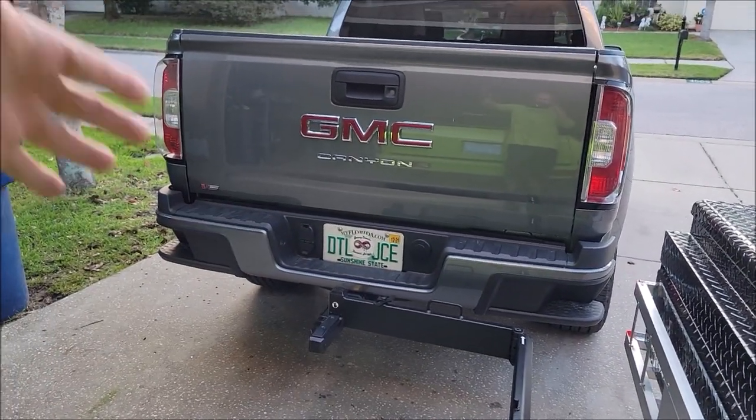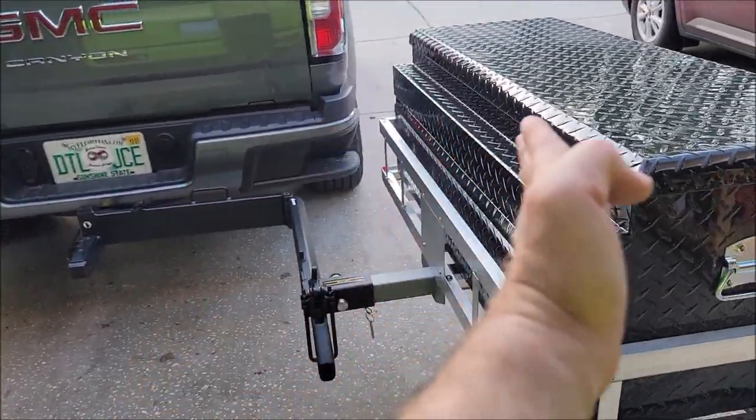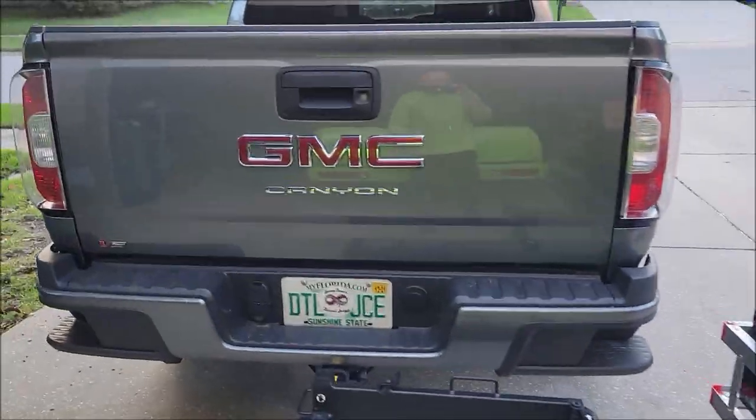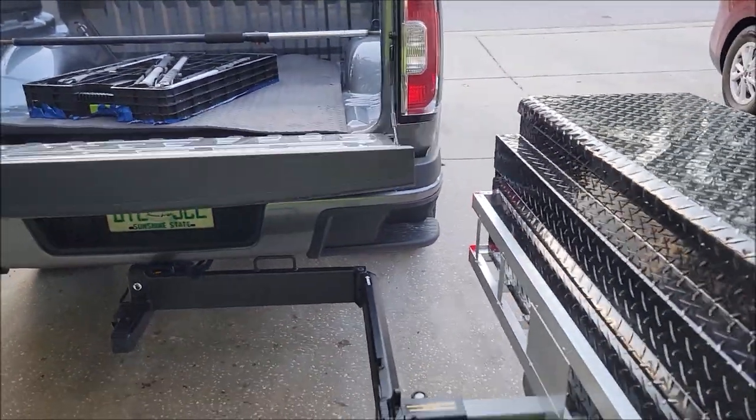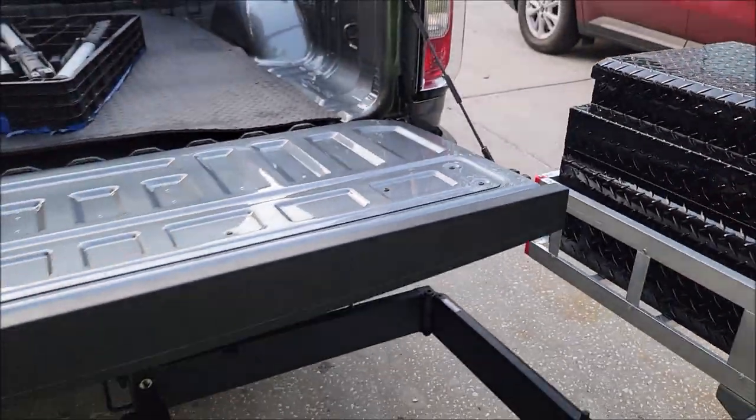The cool part is look how far this thing swings out — check this out. Boom! Tailgate fully open, nothing in my way, no problems at all.